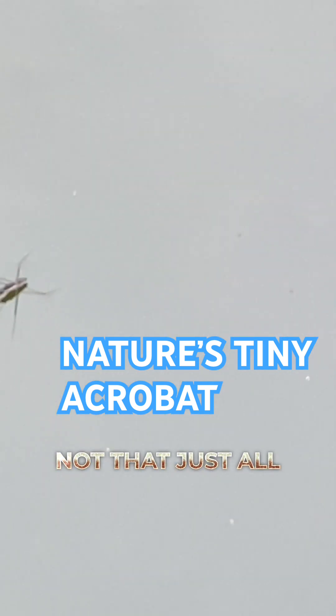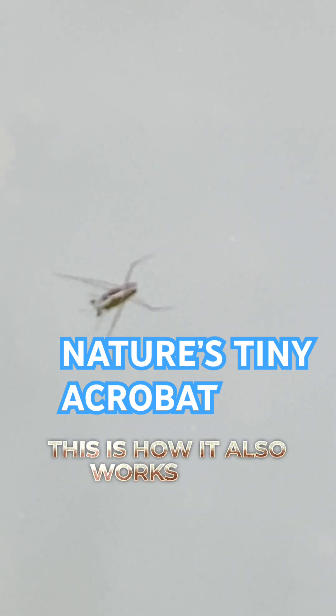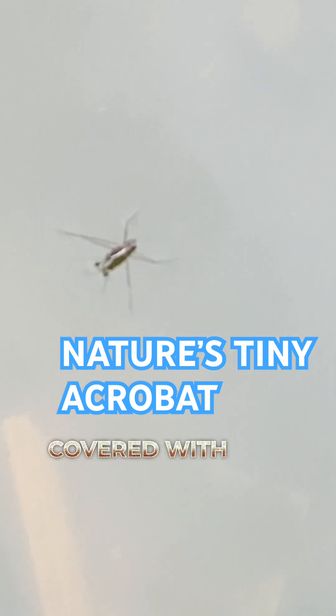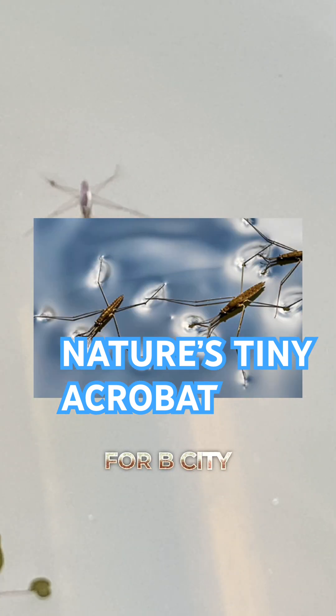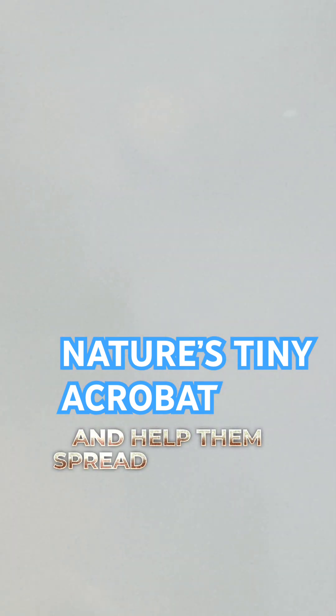Water striders also have long, tiny legs covered with tiny hairs. These hairs repel water — a property known as hydrophobicity. This keeps them dry and helps them spread their weight evenly on the surface.